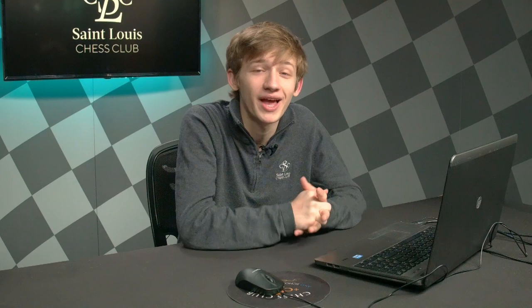This was a very instructive game by Nana, pointing out how to use extra space to your advantage and how to make sure against the dangerous hippo opening you don't allow black to get any of those nasty pawn breaks she's looking for. Congratulations to Carissa on a fantastic tournament at the Karen's Cup — she had some very nice games, but unfortunately this was not one of them.